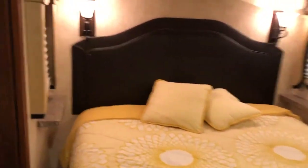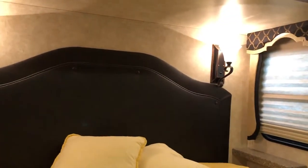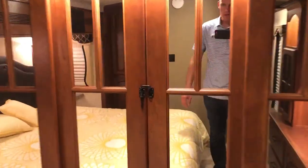Walk-around queen-size bed. Windows on both sides of the bed with lights up above the bed. We have storage like a linen closet right here, and then a large front closet with sliding mirrored doors.